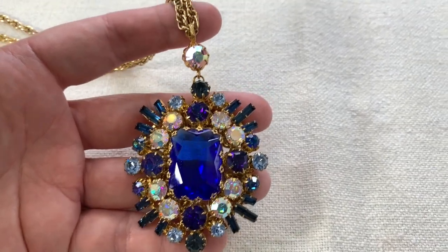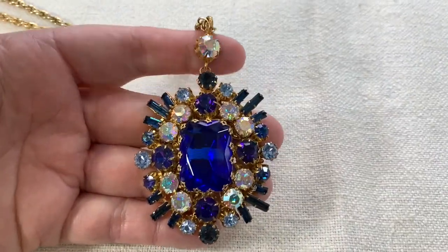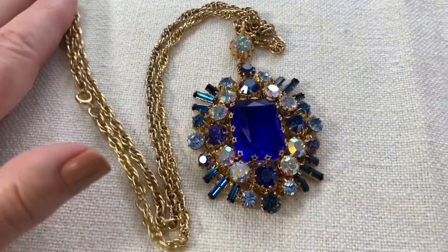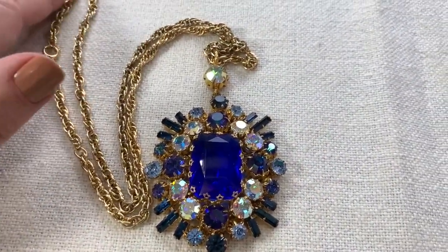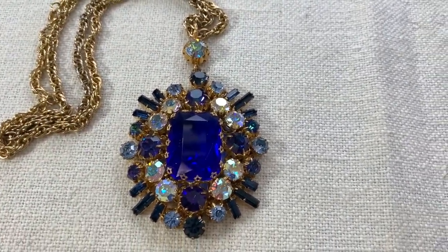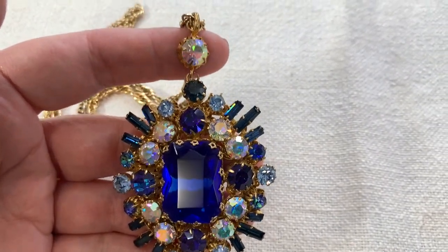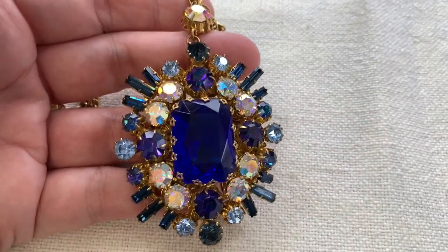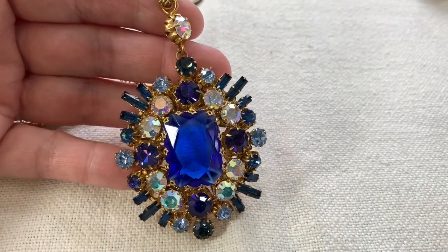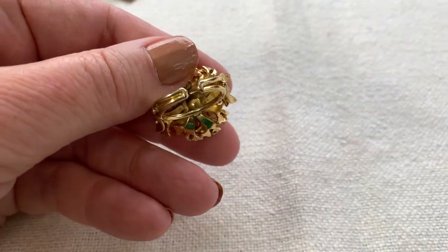Just look at this — this one really speaks to me. I've only ever seen jewelry like this as a brooch, but this isn't a brooch — this is actually a necklace on a lovely long chain. I found it in a little thrift store and it was five dollars, and I was very glad to give them five dollars for it. It is not marked, but it is fantastic.